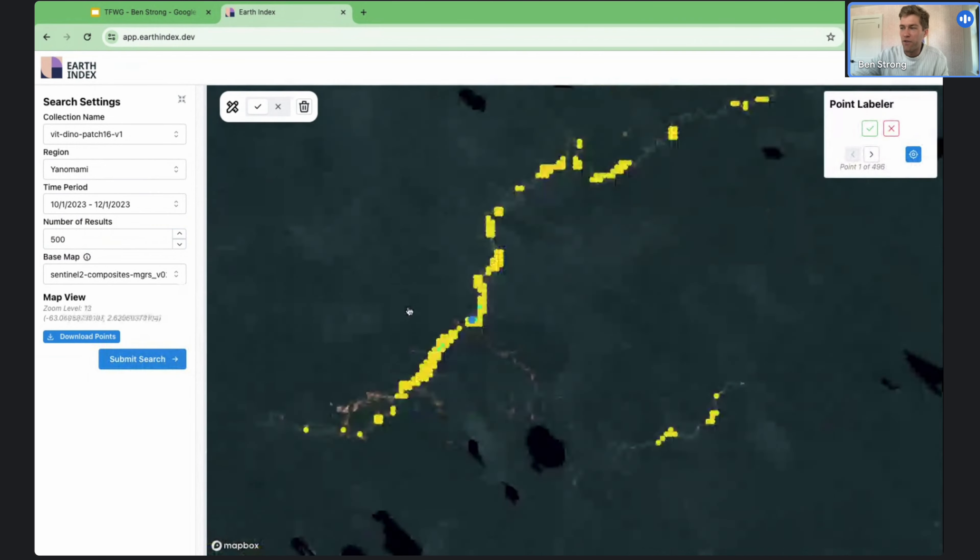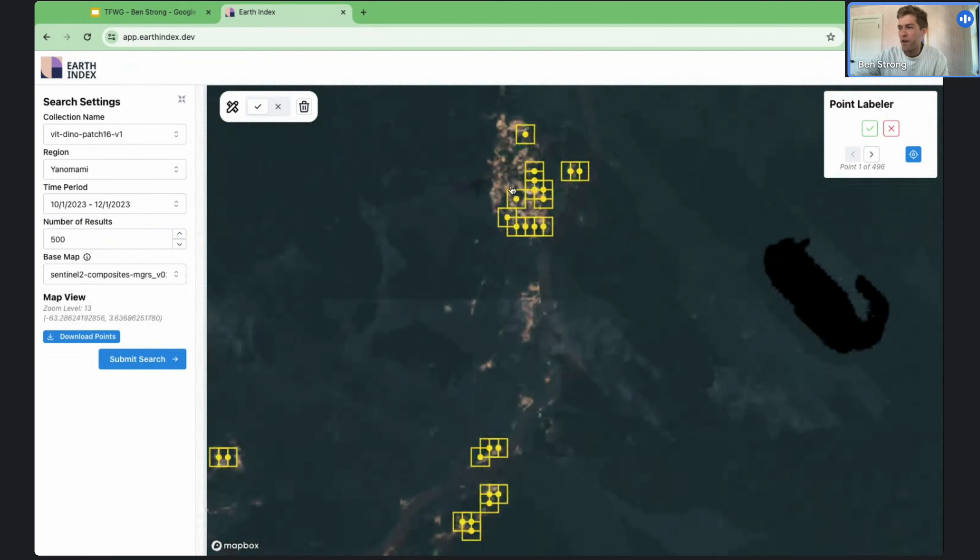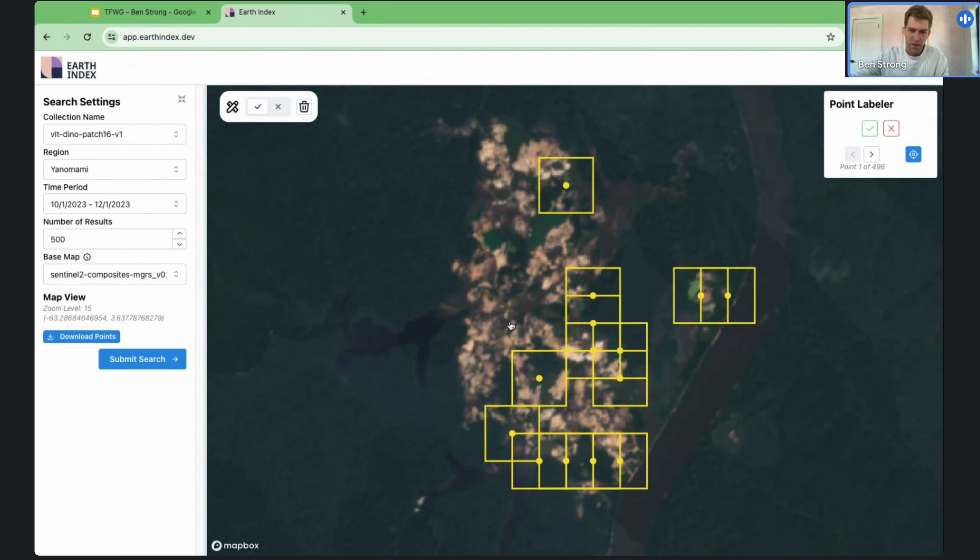The results came back really quickly. Zooming out, we started getting a map of what mining looks like across Yanomami territory. Zooming in and checking some examples — yeah, it's really clear that it is picking up on mining. It's also clear that it didn't pick up on everything, and that's where the fun really comes in with Earth Index, because as a user you can iterate on models. We can click a few more examples, label false positives if we want to, and start training more sophisticated projection head models to drive more actionable data by fine-tuning those models to the local context.